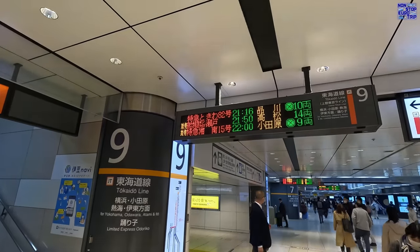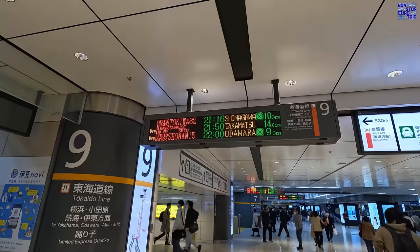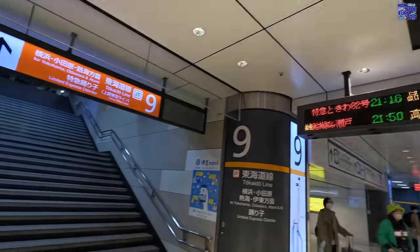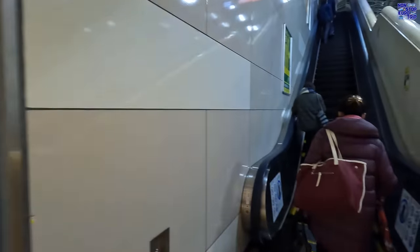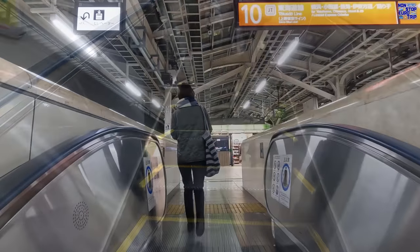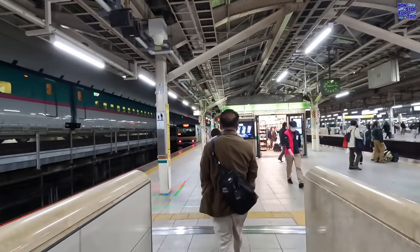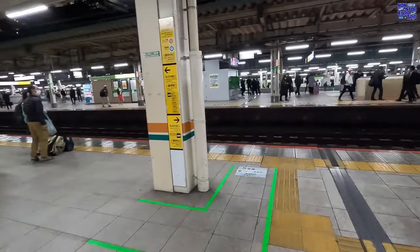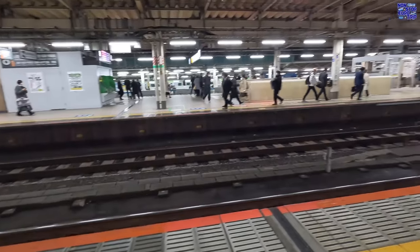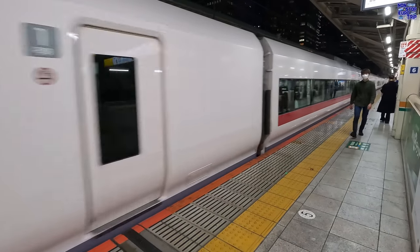The information boards cycle between Japanese and English. We'll be departing from Platform 9 this evening — all platforms are fully accessible by escalators, stairs and lifts if required. Did you know? Every Japanese train station has its own unique jingle, so regular arriving passengers can quickly recognise their station without looking up from their book or phone.